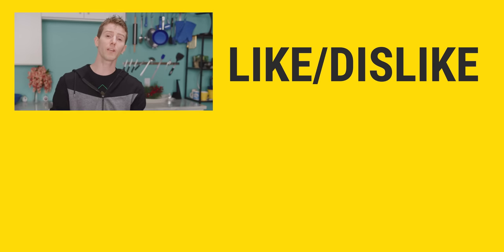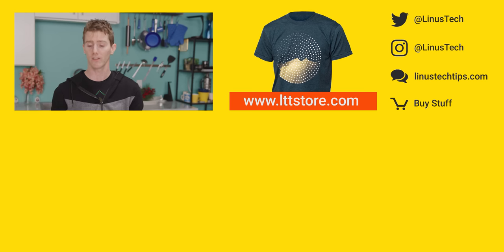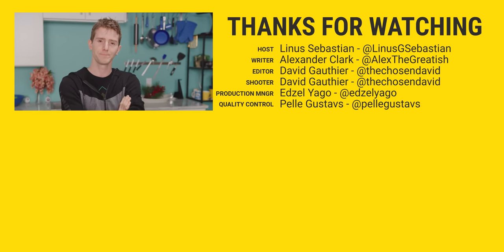Thanks for watching. If you're looking for another Apple-related video, check out our recent review of the Pro Display XDR — kind of a different price category, but it's a really good video.